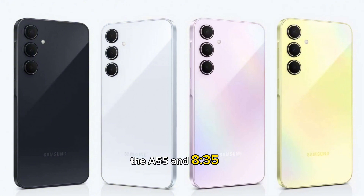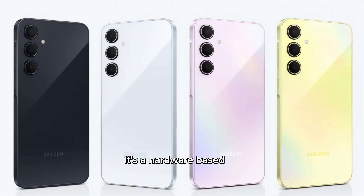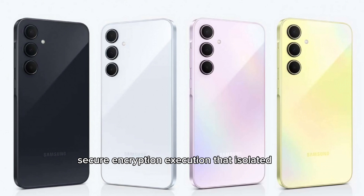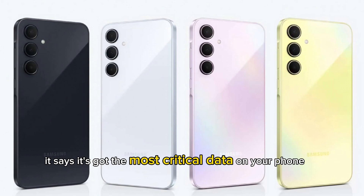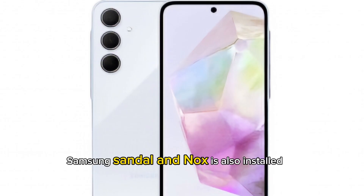The A55 and A35 both feature Samsung Knox Vault. It's a hardware-based secure encryption execution that isolates from the processor and memory, safeguarding the most critical data on your phone. Samsung's standalone Knox Vault is also installed.